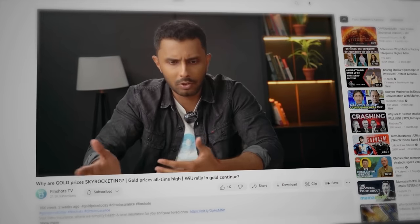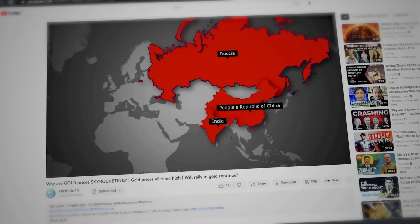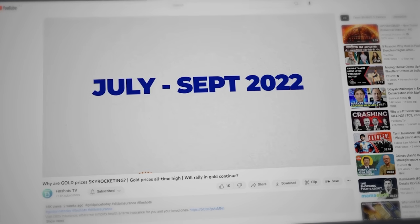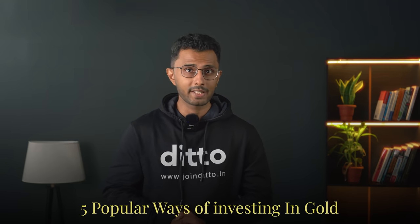A few weeks ago, I made a video on gold prices and explained why I think prices were rallied. Since then, so many of you have been asking me what's the best way to invest in gold. So in today's video, I'm going to talk about five popular ways of investing in gold and ranking them based on the kind of return on investment you can come to expect.